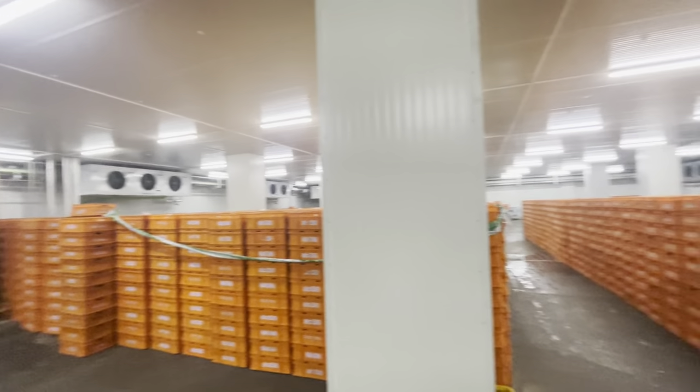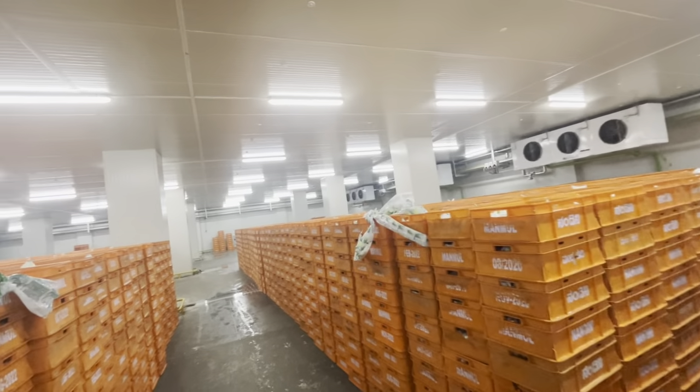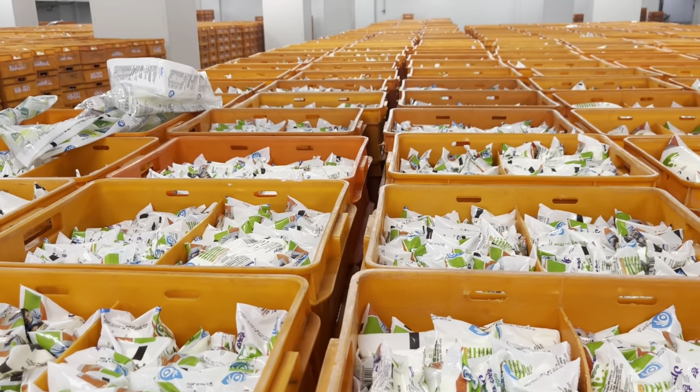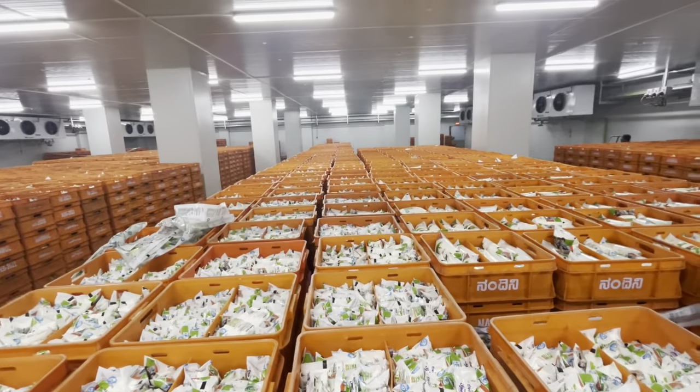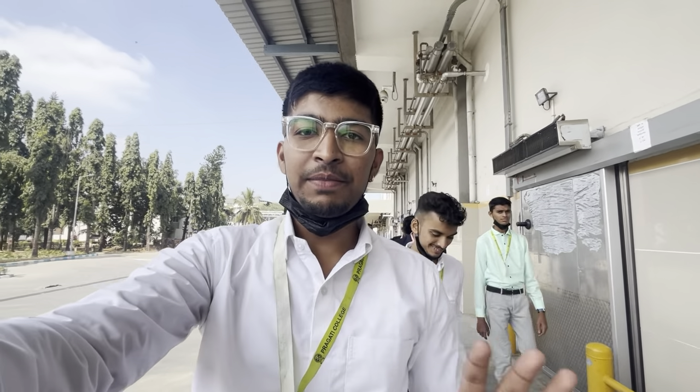This cold store has a lot of significance and the temperature is very low, because the temperature needs to preserve the milk. As I said, milk is perishable, which is why it is compulsory to store it at a controlled temperature — maintained at 4 degrees Celsius. It follows a first-in, first-out system.